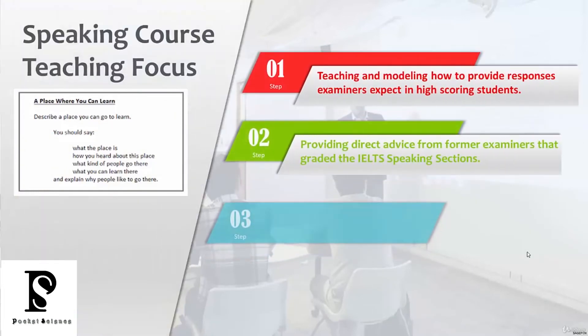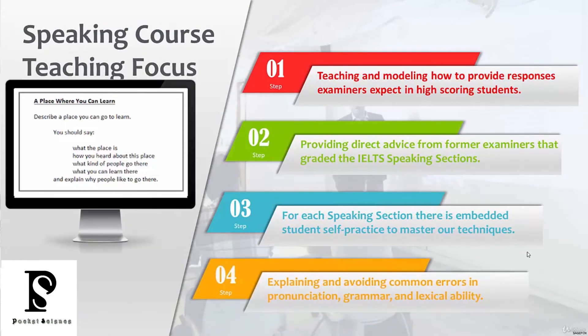In the speaking course, we're going to do a lot of teaching and modeling of how to provide responses that examiners expect. We'll give you direct advice from former examiners who graded IELTS speaking tests, telling you exactly what they're looking for. There's also a lot of student practice embedded in the speaking course for sections one, two, and three, where you can self-practice all strategies and tactics. We'll also help you avoid common errors in pronunciation, grammar, and lexical ability.